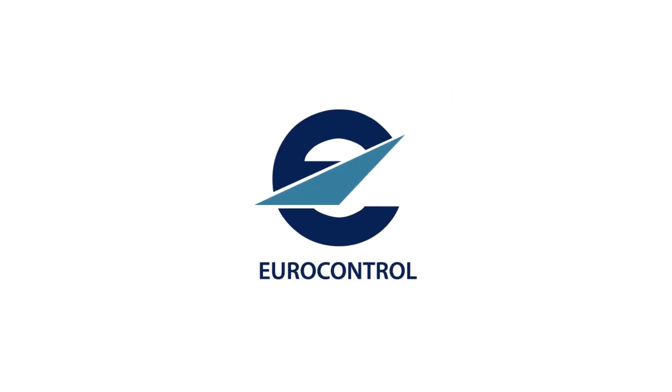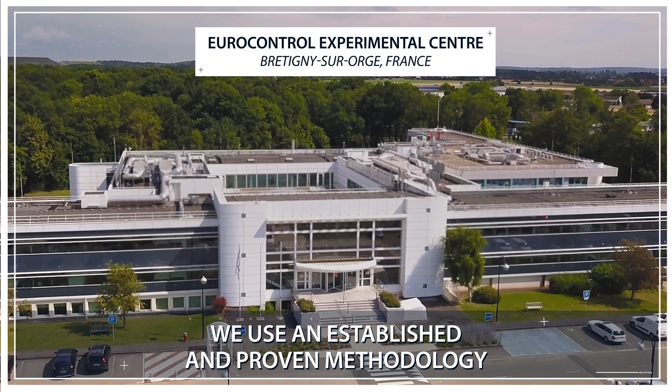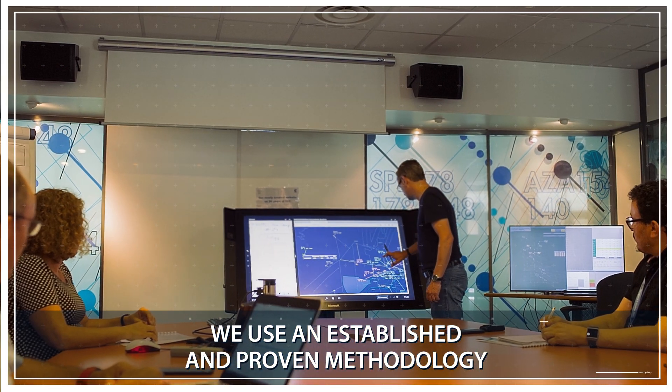And here Eurocontrol, with 50 years of experience, can help. Work with us and together we will analyse and measure the merit of your solution using an established and proven methodology with smart objectives.